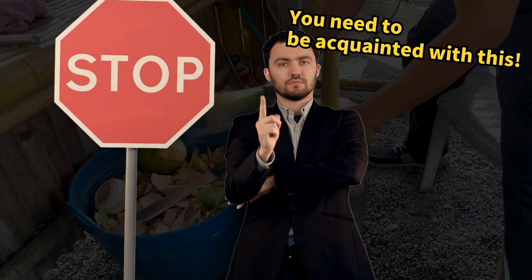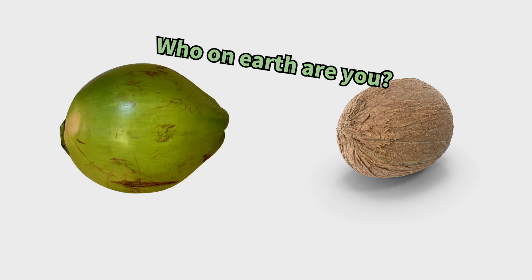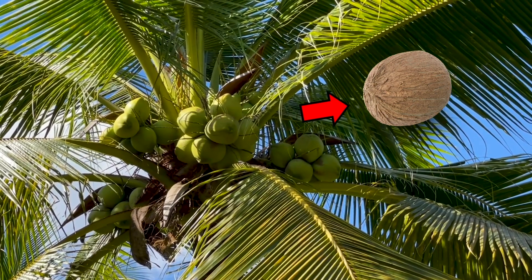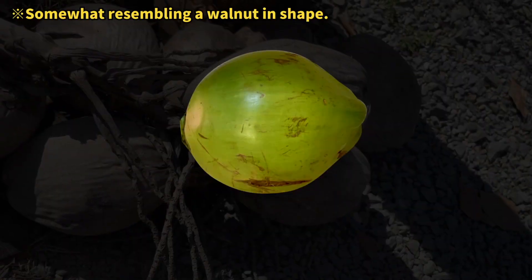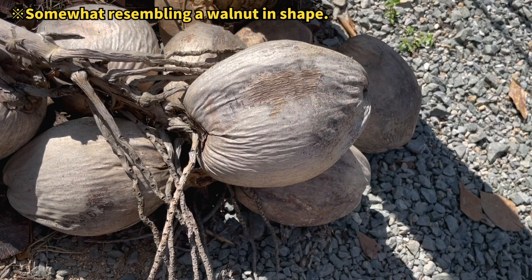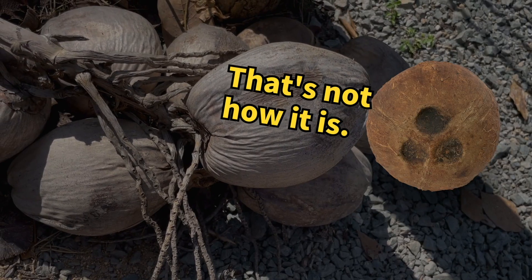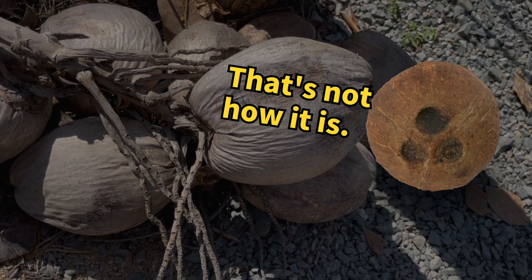Before delving into its contents, let's clarify the distinctions between these two coconuts. Many assume that a green coconut transitions into the brown variety upon ripening. However, in reality, only the outer color of the coconut darkens to brown, as illustrated here. This starkly contrasts the brown coconuts commonly found in the US.